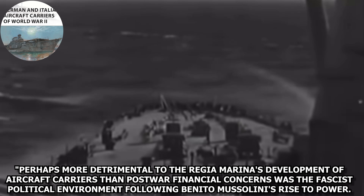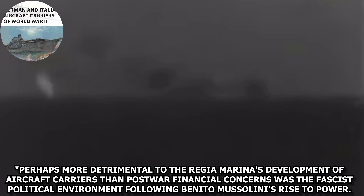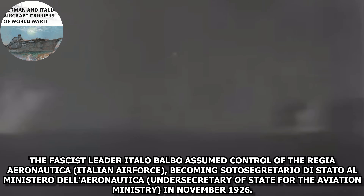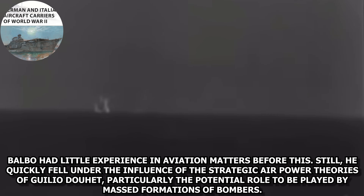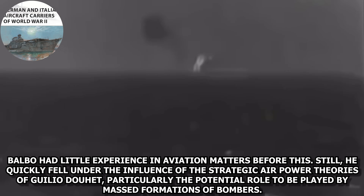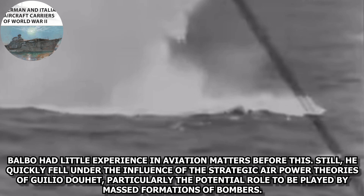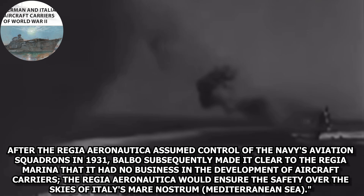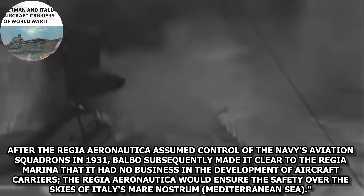Perhaps more detrimental to the Regia Marina's development of aircraft carriers than post-war financial concerns was the fascist political environment following Benito Mussolini's rise to power. The fascist leader Italo Balbo assumed control of the Italian Air Force, becoming the Undersecretary of State for the Aviation Ministry in 1926. Balbo had little experience in aviation matters before this, but quickly fell under the influence of the strategic air power theories of Giulio Douhet, particularly the potential role to be played by mass formations of bombers. After the Regia Aeronautica assumed control of the Navy's aviation squadrons in 1931, Balbo subsequently made it clear to the Regia Marina that it had no business in the development of aircraft carriers.